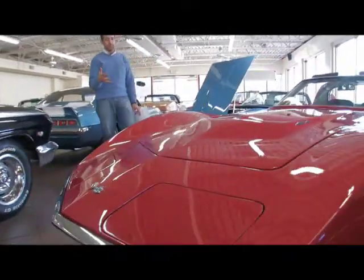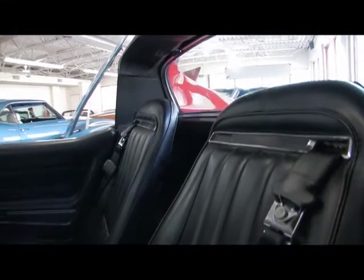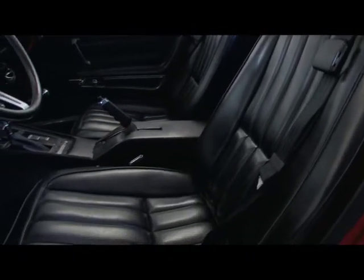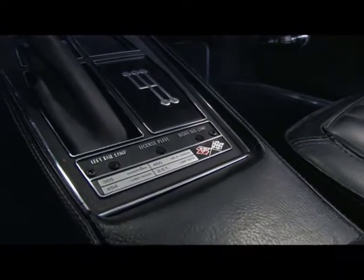This is a photo-documented restoration, so we have a nice photo album of it. Completely restored, frame off, everything new and replaced. Original black bucket seat interior, correct-coated for that, which is very nice. That good-looking four-speed shifter sitting there. Engine call-outs: 454, with the horsepower and the torque.